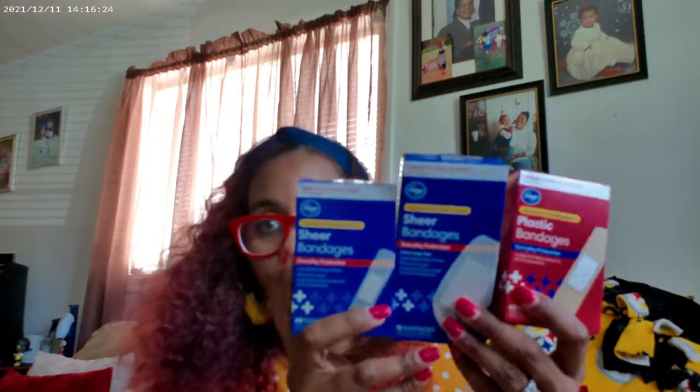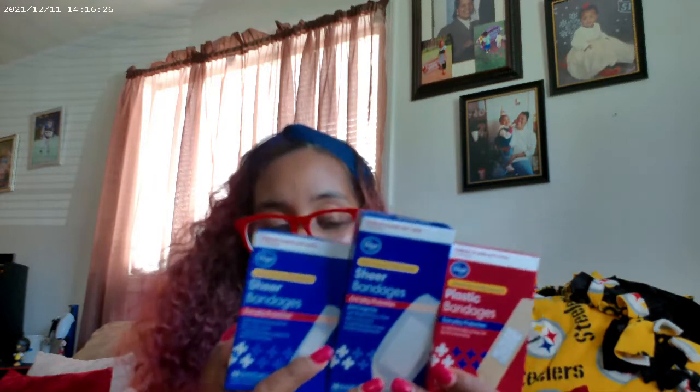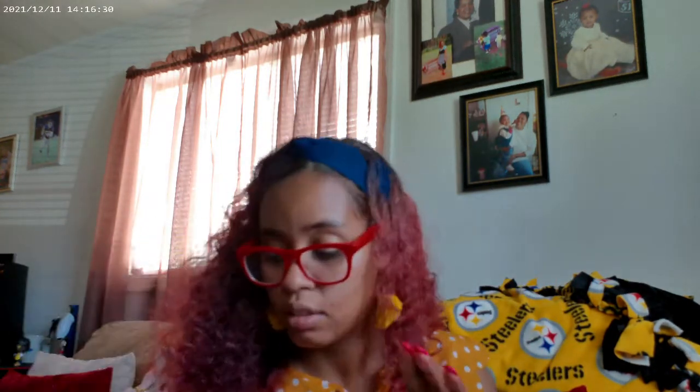Band-aids this week were $1, and each pack had a coupon for 50 cents off, so I got 50 cents off three packs of band-aids. You always want to look for great deals on band-aids because you never know — you might need them for a trip or to keep in your car.